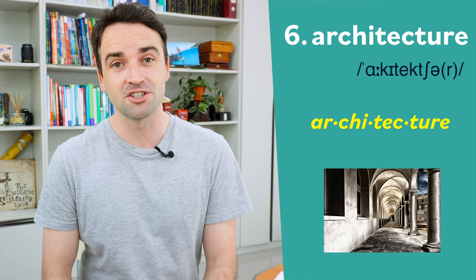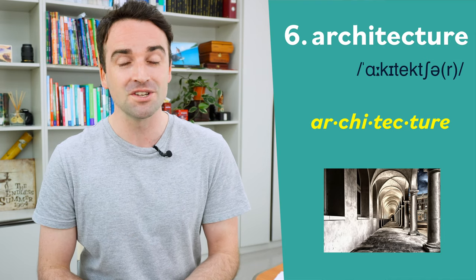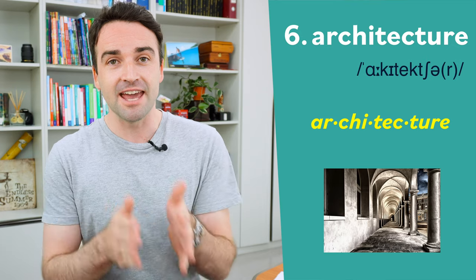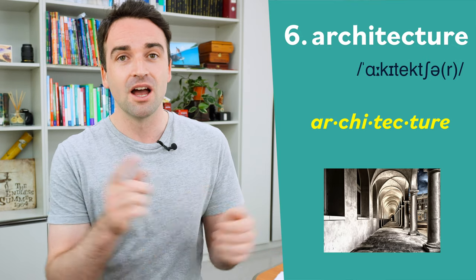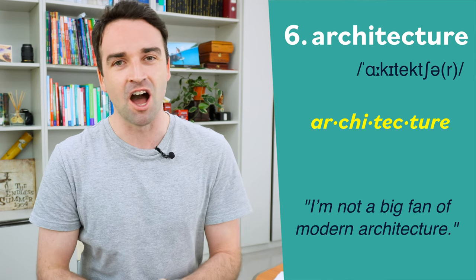Number six is architecture. This one has four syllables — quite a long word for English: architecture. For example: I'm not a big fan of modern architecture.